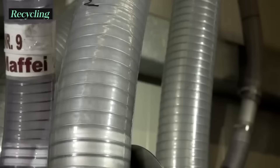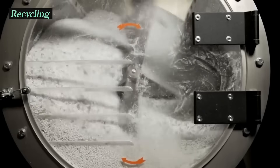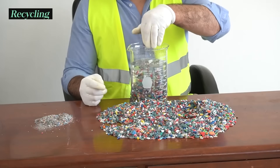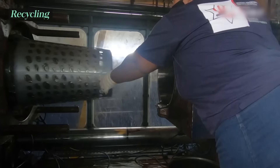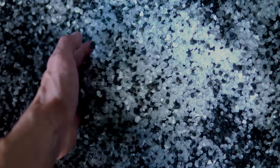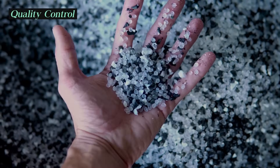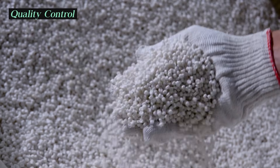In addition to primary plastic production, nurdles can also be used in the recycling process. Recycled plastic materials can be pelletized to create recycled plastic pellets, which are then used to manufacture new plastic products with recycled content. Nurdles can spill at every stage of the plastic production process, from production sites, during transportation, and in the manufacturing stages.